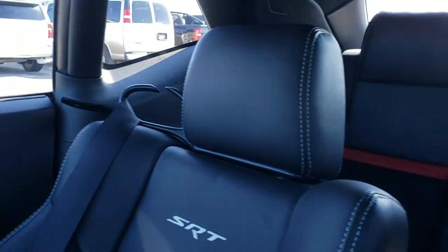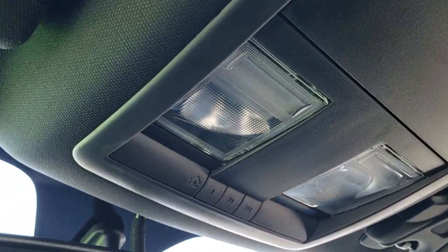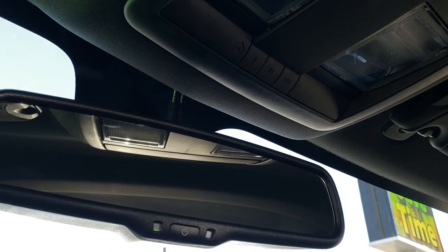The passenger side floor mat and seat are in excellent condition. This car has never been smoked in and the headliner is in excellent shape as well. Map lights up here, HomeLink buttons for free garage door security systems and lighting systems, and then an auto dimming mirror.